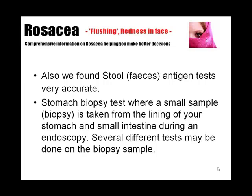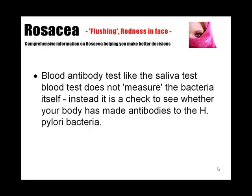Several different tests may be done on the biopsy sample itself. And finally, there is a blood antibody test. Like the saliva test, the blood test does not measure the bacteria itself. Instead, it is a check to see whether your body has made antibodies to the H. pylori bacteria.